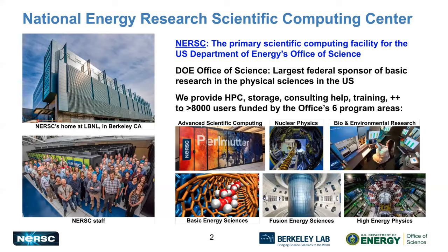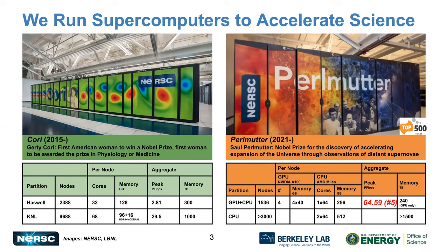NERSC is the National Energy Research Scientific Computing Center, located at Berkeley Lab in Berkeley, California. NERSC is the primary scientific computing facility for the U.S. Department of Energy's Office of Science, which is the largest federal sponsor of basic research in the physical sciences in the United States. Our responsibility is to provide high-performance computing, storage, consulting help, training, and much more to more than 8,000 researchers funded by the office's six different program areas. We operate some of the largest and fastest supercomputers on the planet. We have two supercomputers on the floor right now: Cori, which has been running for about six years, and Perlmutter, the new system getting ready for its first users, which is number five on the top 500 list. Since Cori is the production system, that's where all the Python monitoring I'm going to be talking about was done.